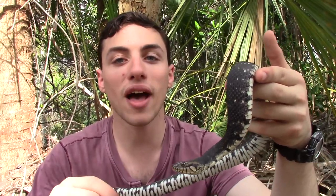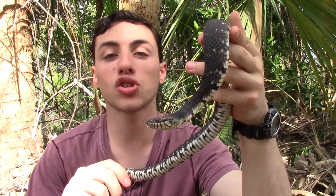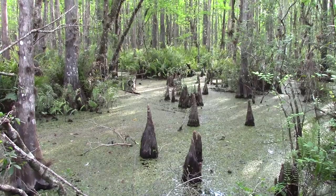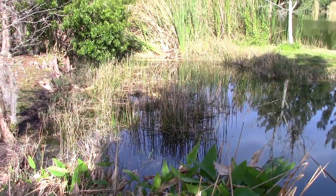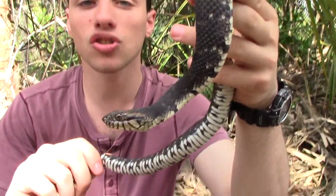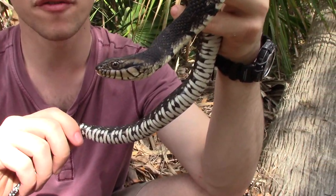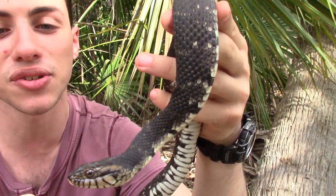Now we found this guy out near a little lake. This guy primarily lives around water, so you'll find them in swamps, by river systems, lakes — anywhere where there are permanent bodies of water. And you can find them from Indiana in the Midwest all the way down through southern Florida, so this is a species that is predominantly found in the southeastern United States.